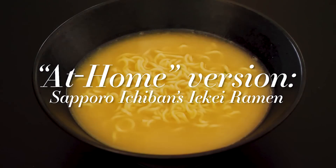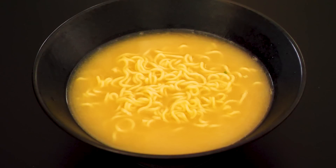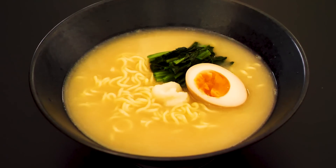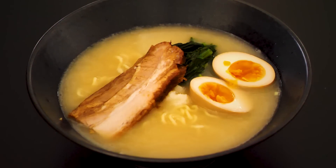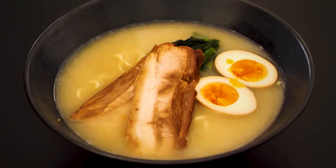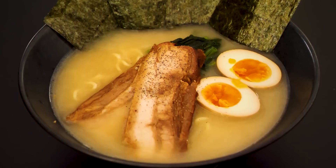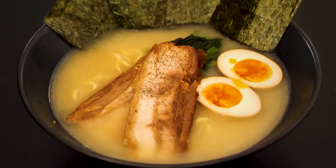For our version of Iekei ramen, we used Sapporo Ichiban's tonkotsu flavor with a little soy sauce added in. For our toppings, we went with spinach, grated garlic, soft-boiled egg, two to three slices of chashu pork, and a sheet of nori. If you want, a sprinkling of black pepper can add a little extra flavor to your bowl.